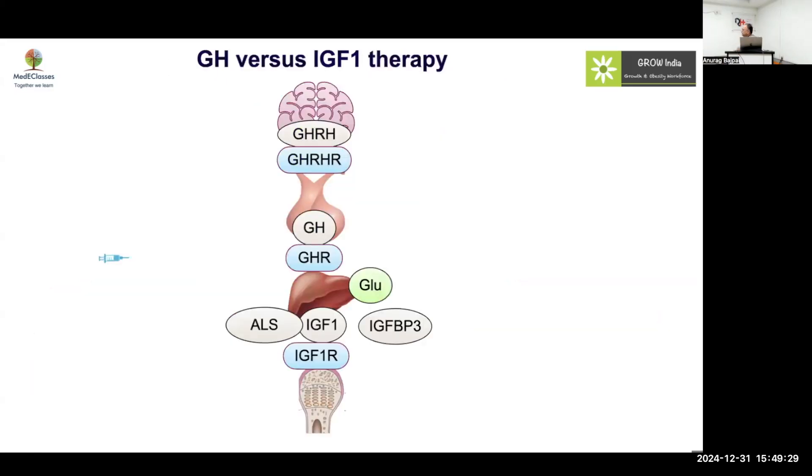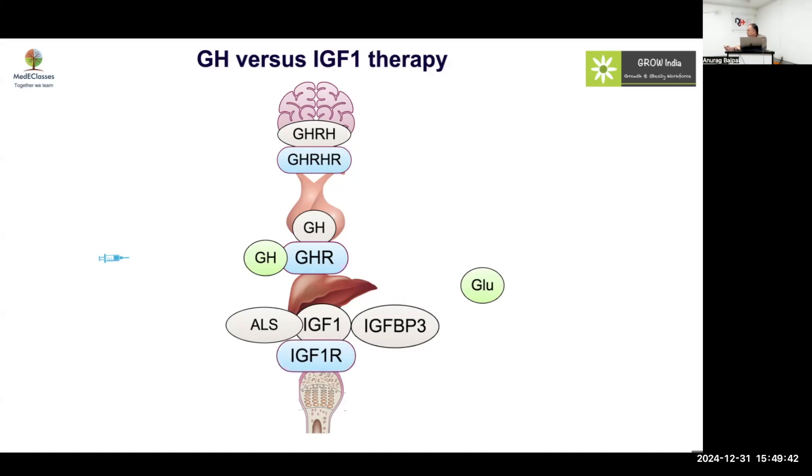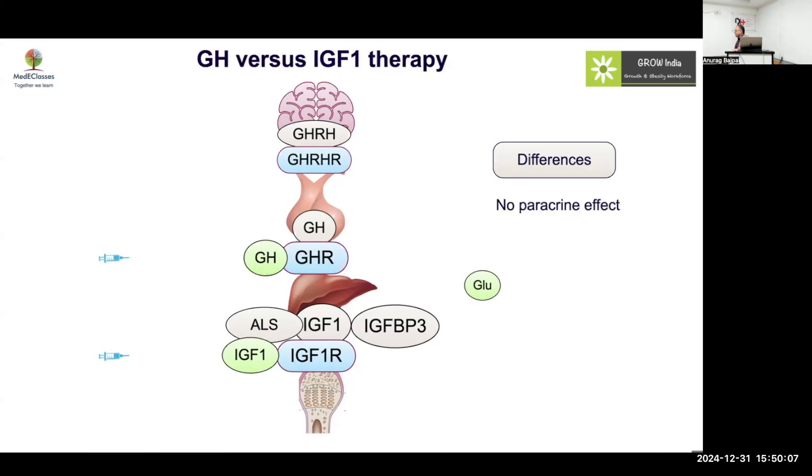In comparison, growth hormone stimulates the growth hormone receptor, produces IGF-1 at sites where you want it, increases glucose level, and increases IGF-BP-3, thereby controlling unexpected rises in free IGF-1. When you give IGF-1 directly, it only acts at the IGF receptor with no paracrine effect. In fact, IGF-BP-3 may go down because you are suppressing GH. So there is no paracrine effect with IGF-1, there is a risk of hypoglycemia, and IGF-BP-3 levels will become low.